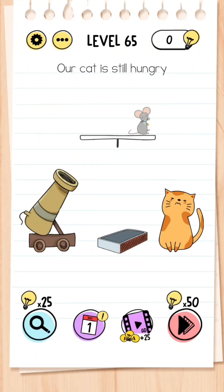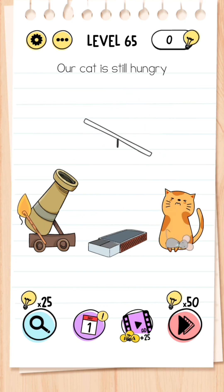Level 65: Our cat is still hungry. Tap the matchbox, slide the matchbox open, then get the matchstick and strike it against the matchbox to get a flame — the cannon fires and the cannonball comes out, and the mouse drops onto the cat.